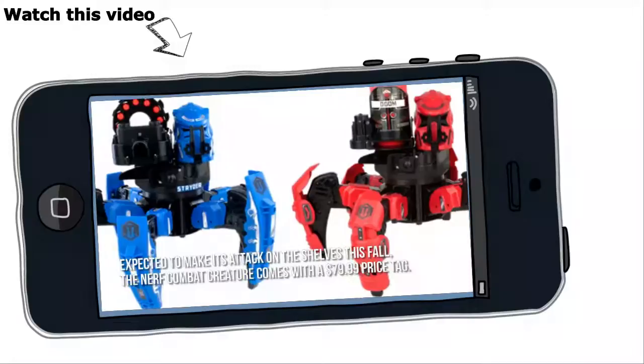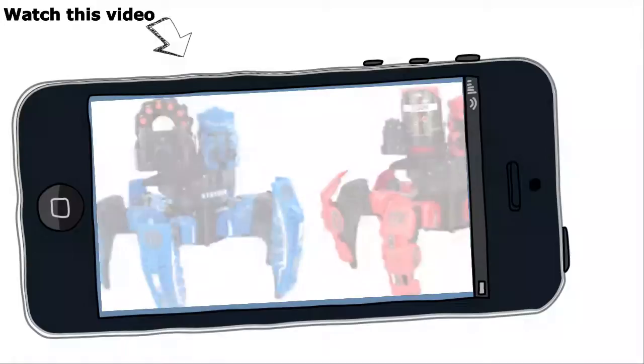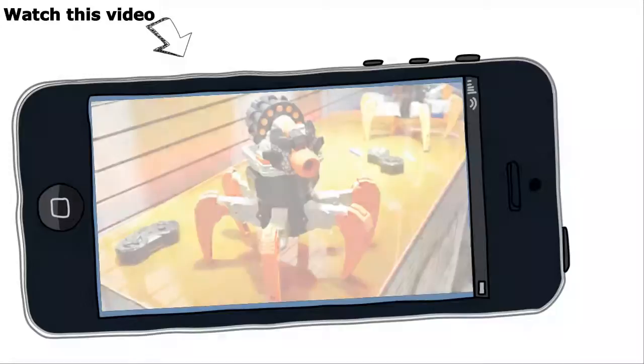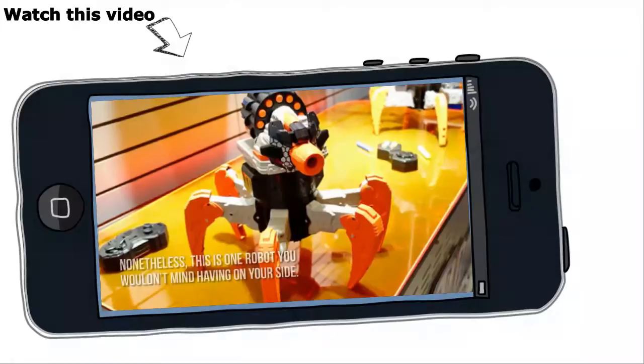Now let's have a look at some of the main positive and negative aspects. This all-terrain six-legged motorized attacknid robot from Hasbro is definitely fun to play around with, shooting elite darts up to an impressive distance of 45 feet. It would have been even better if its blasting capabilities weren't limited to elite darts, though. Nonetheless, this is one robot you wouldn't mind having on your side.